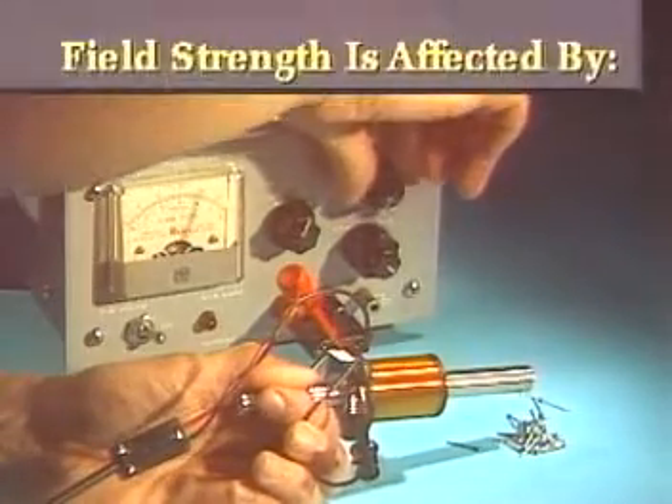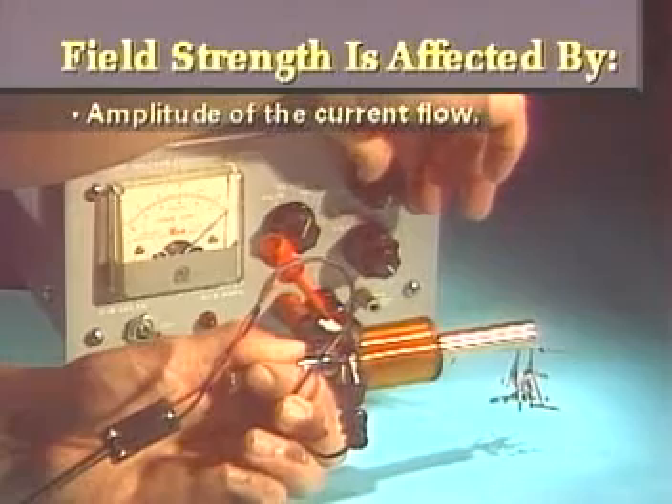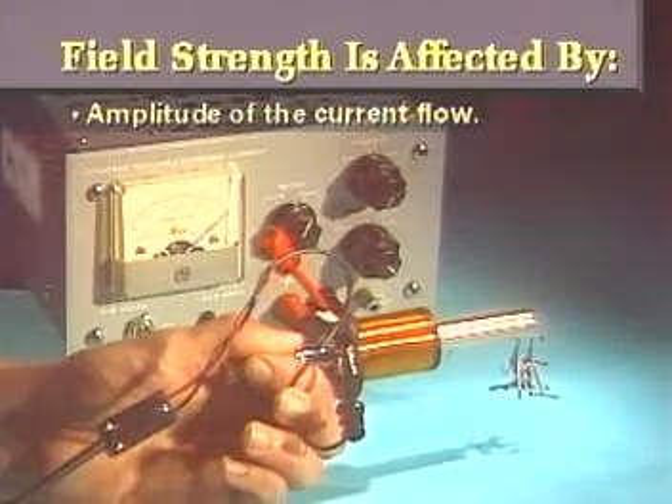The strength of an electromagnet's field can be affected in several different ways. The strength of an electromagnet's field directly corresponds to the amplitude of the current flow. As more current flows, more flux lines are created.